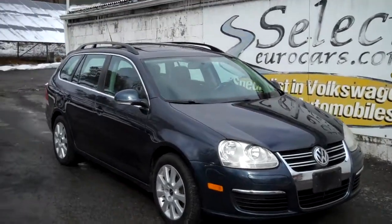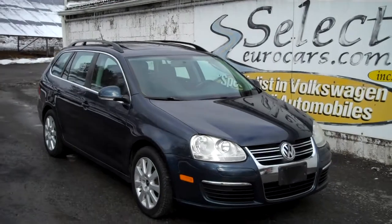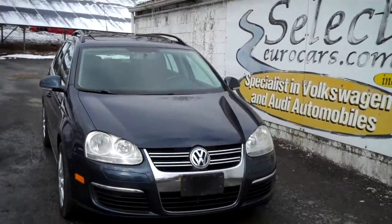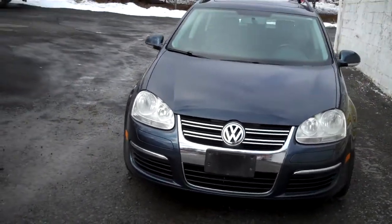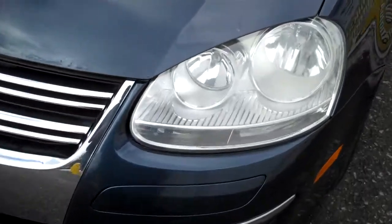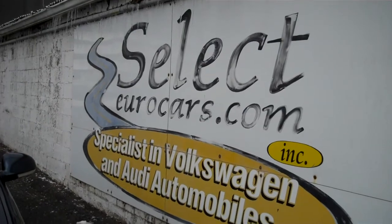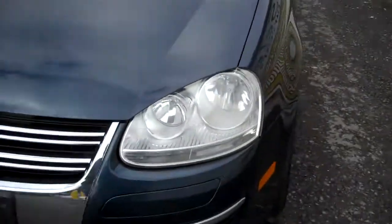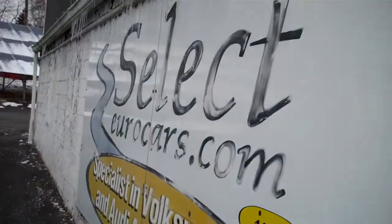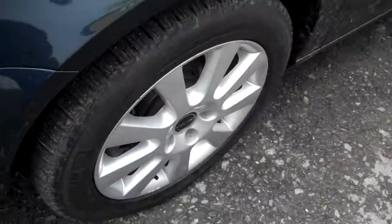The GLS — the top of the line. We've seen very few over our years in business. This vehicle was purchased here at Select Eurocars, serviced here regularly, and then the customers needed to trade for an SUV, so they traded here at Select Eurocars. They have other Volkswagens in their family from here — good long-term customers giving the car great care — and now available here at Select Eurocars, where we've specialized in Volkswagen and Audi for over 39 years, and we're open seven days a week.